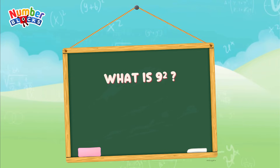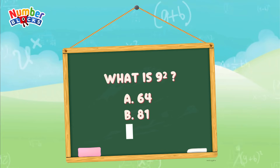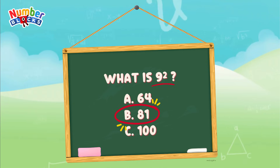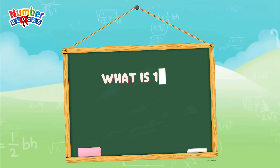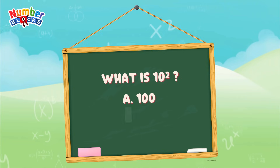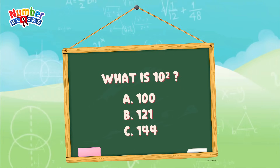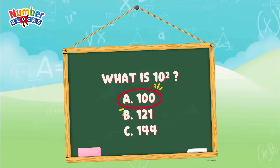What is 9 squared? Is it letter A, 64? Letter B, 81? Or letter C, 100? The right answer is letter B, 81. And what is 10 squared? The correct answer is 100 — 10 squared is equal to 100.